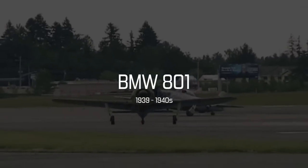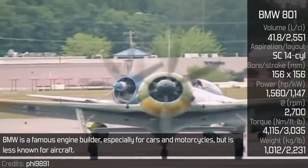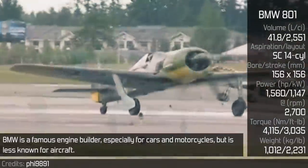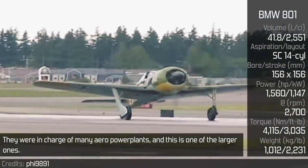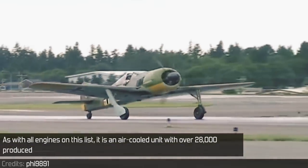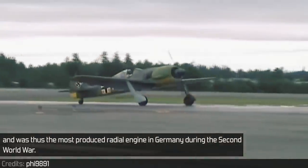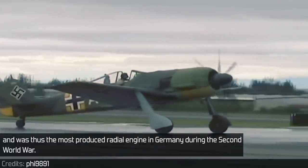BMW 801. BMW is a famous engine builder, especially for cars and motorcycles, but is less known for aircraft. They were in charge of many aero powerplants and this is one of the larger ones. As with all engines on this list, it is an air-cooled unit, with over 28,000 produced, and was thus the most produced radial engine in Germany during the Second World War.